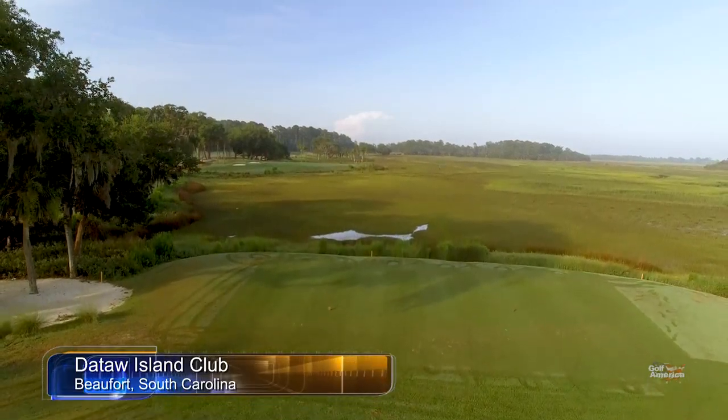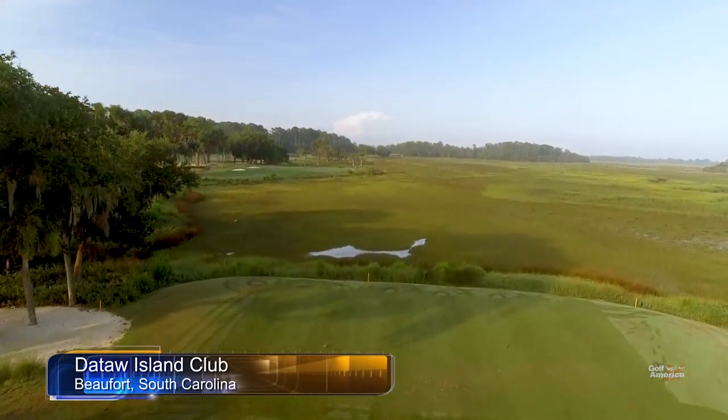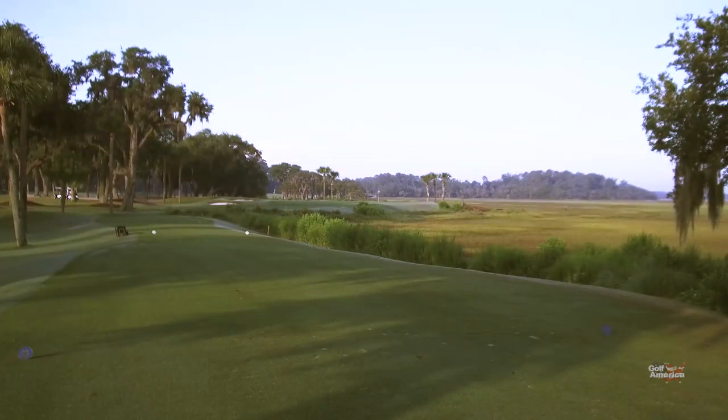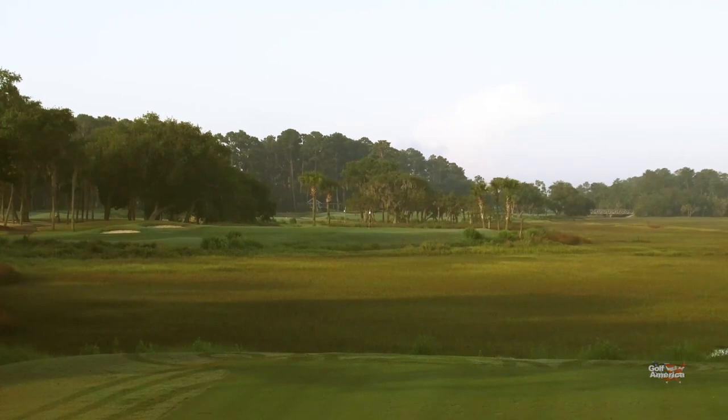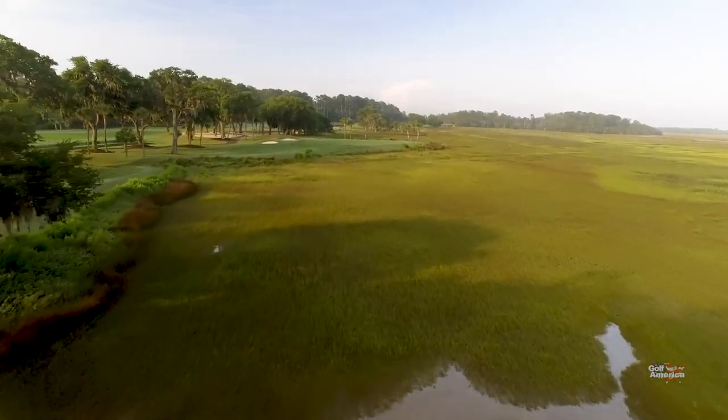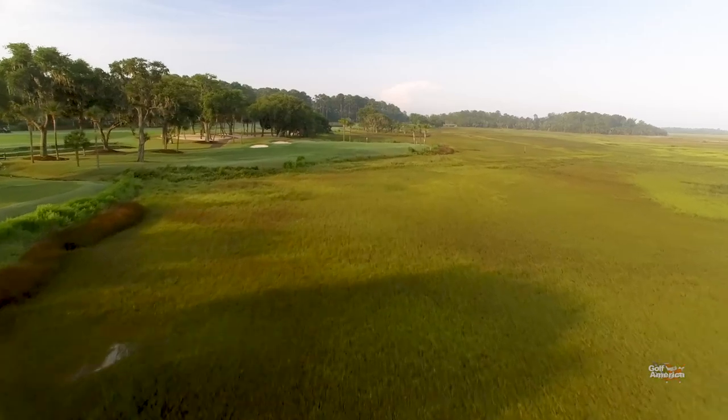Hole number 5 is a 168-yard par 3 that sits out on a peninsula. We have a lot of different tee locations for all of our members. Wind is huge on number 5 — if the wind's blowing, it can be a very difficult hole.